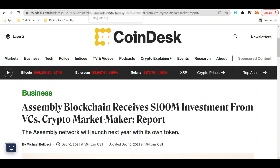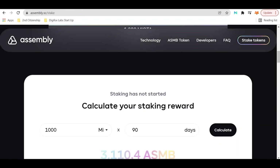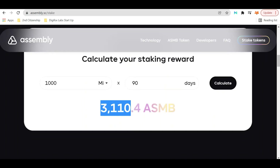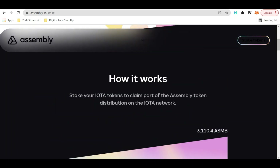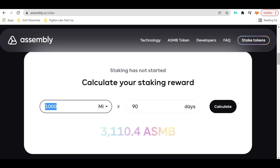Going back to the Assembly website, we can see here that if you were to get 1,000 MI — that's mIOTA tokens — and stake it for 90 days, you get 3,110 ASMB. We have yet to discover the value of these tokens since they haven't been released yet.